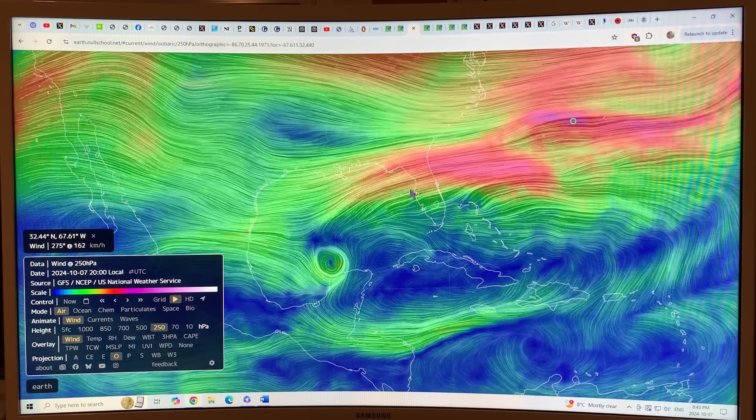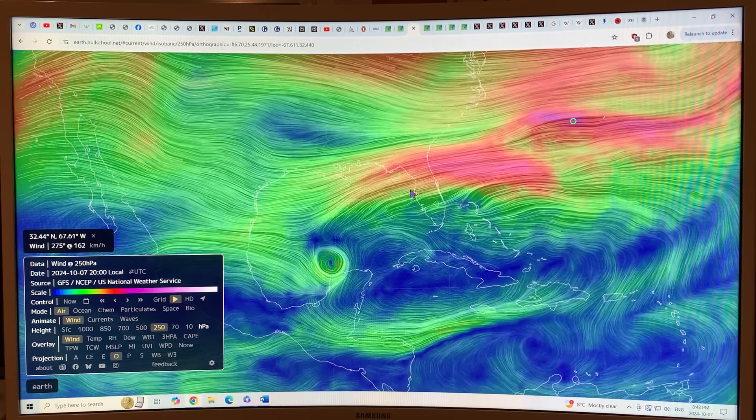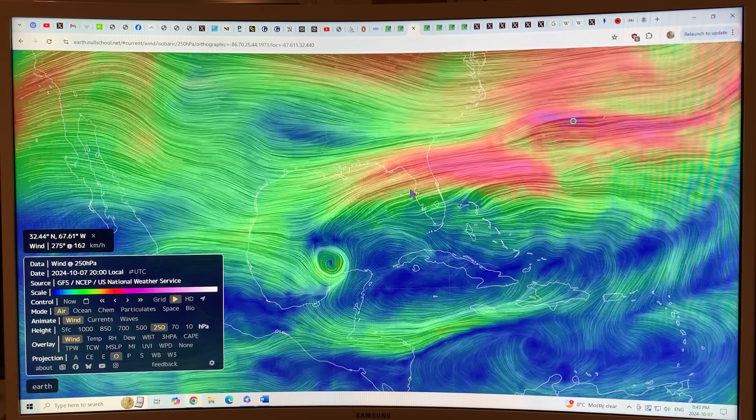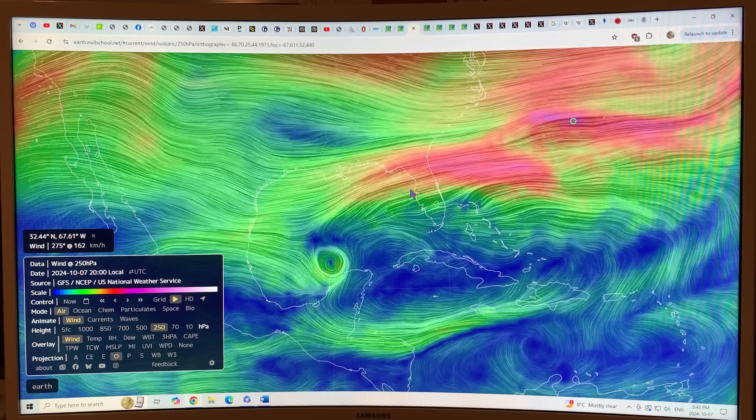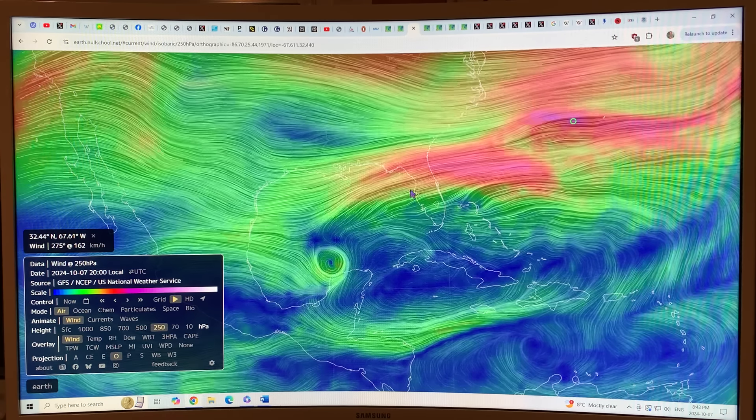Florida is pretty thin here, so this is probably going to burn right across the peninsula, probably still staying a hurricane, and then coming off into the Atlantic on the other side.